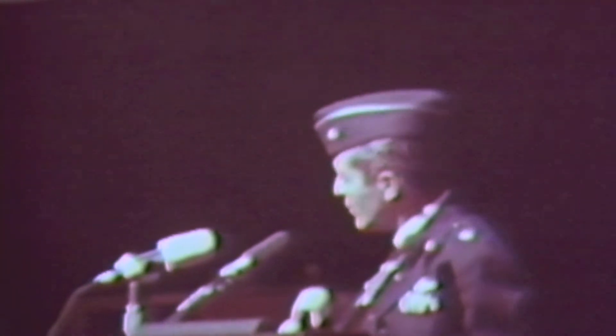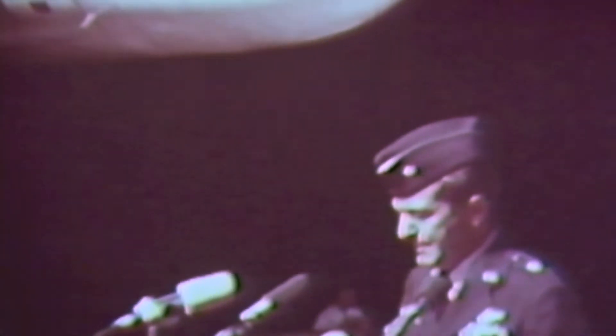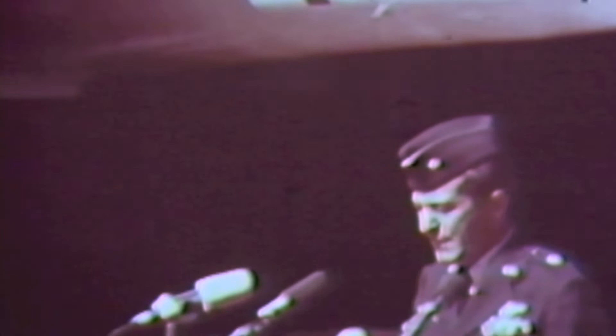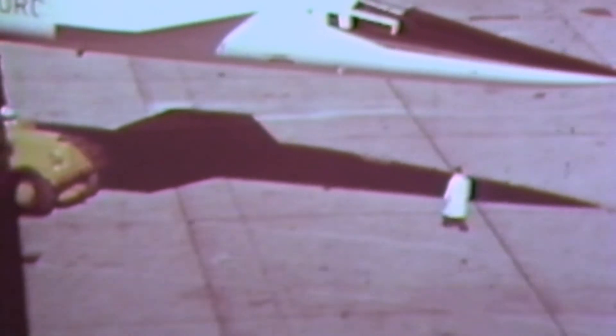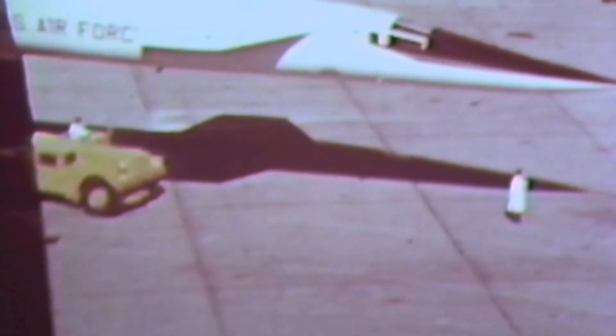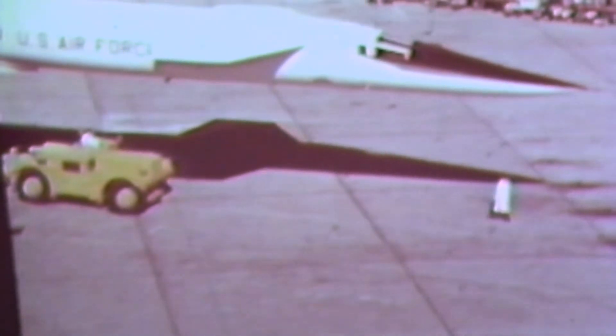The two-man crew will sit side by side. The crew station in this position is about 20 feet above the ground. At touchdown during landing, the pilot will be about 30 feet above the ground and he'll be approximately 110 feet ahead of the main landing gear.